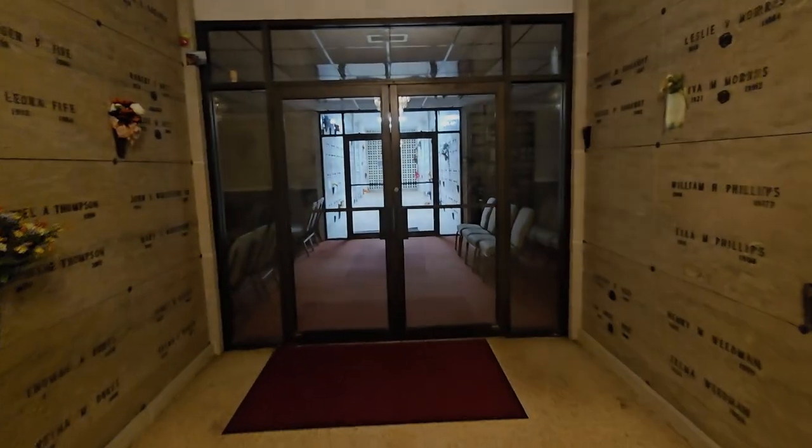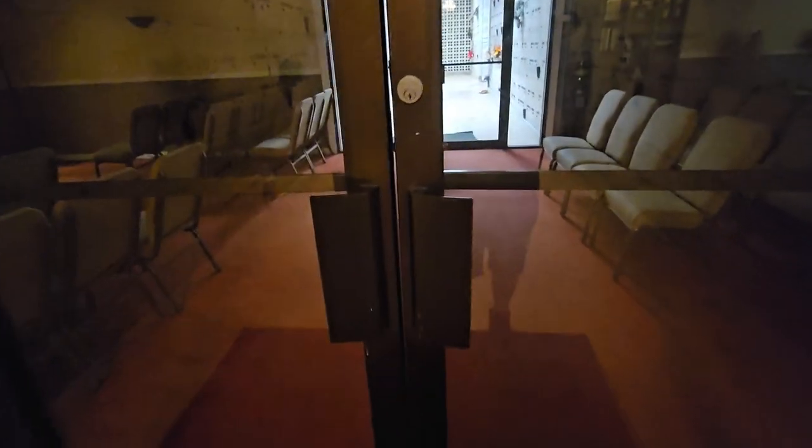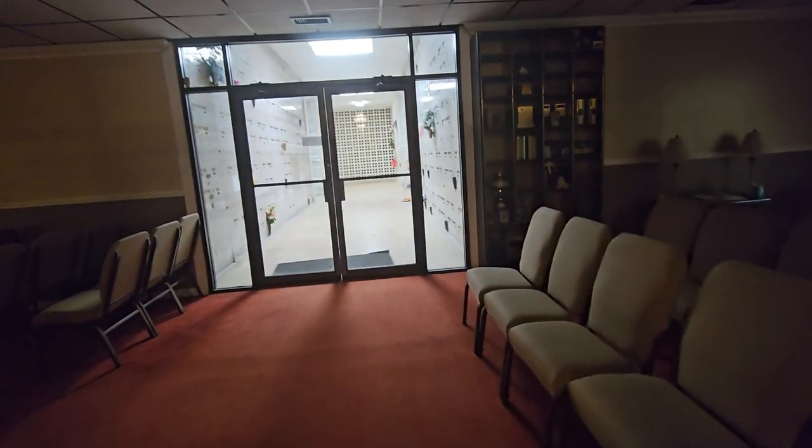Is it gonna be open this time? Let's hope it'll be open. Oh my goodness, it's open! Holy crap! Look at this y'all, this is open!